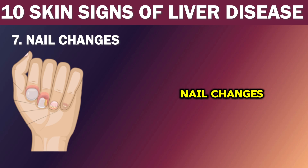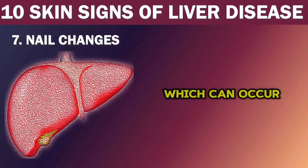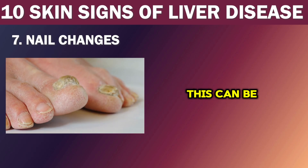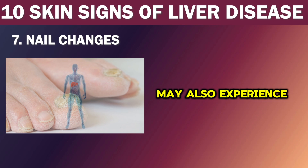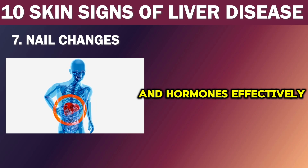Number 7: Nail changes. According to a study, nail changes were observed in 68% of patients with chronic liver diseases. These changes can manifest in different ways, such as clubbing or Terry's nails. Nail clubbing is when the nails appear swollen and curved downwards, often resembling a spoon, and can be a sign of decreased oxygen supply to the tissues. Terry's nails are characterized by white or washed-out nails with a thin reddish-brown band at the tip, which can indicate serious underlying conditions such as liver disease, heart failure, kidney failure, or diabetes. People with chronic liver disease may also experience hair loss and thinning, linked to the liver's inability to process nutrients and hormones effectively.